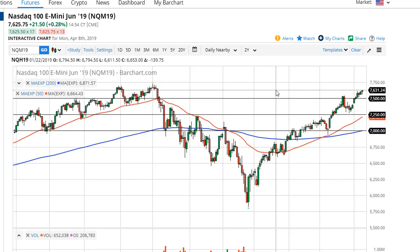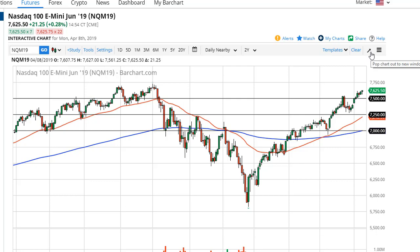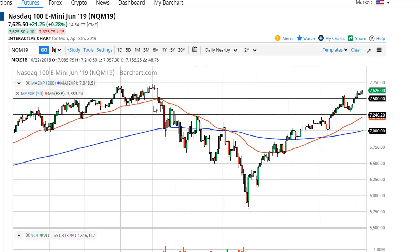Over here in the NASDAQ 100, it looks a little healthier, but we're right there at resistance. 7500 should be support; 7400 and 7250 — I want to see a pullback so I can take advantage of it. If we do get some type of melt-up in the markets, it's very likely going to start over here, so pay attention to the NASDAQ 100 whether you're trading it or not.